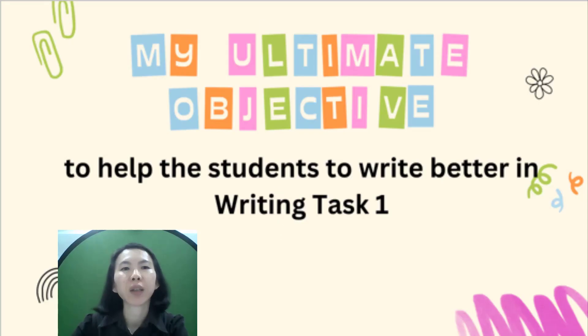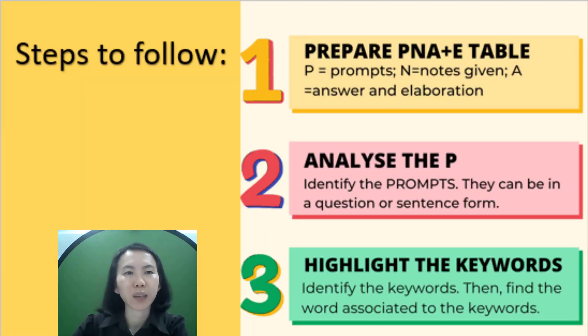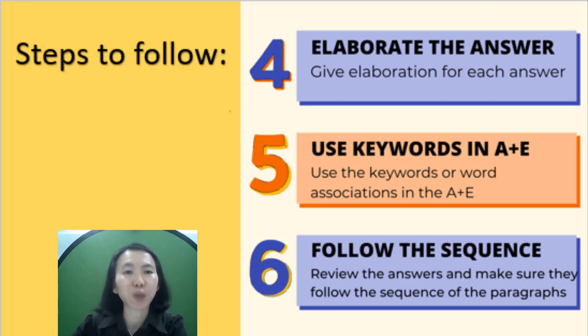My ultimate goal is to help students write better in writing task one. There are six steps to follow. Firstly, students prepare the PNKA plus E table on Google Docs or Google Slides. Then they analyze P, which is prompts. Subsequently, students highlight the keywords and the words suggested under notes. Fourthly, students must not fear to elaborate their answers. Next, students should use the keywords in A plus E when elaborating their responses. Finally, if they answer following the PNKA plus E table, they will also follow the sequence of the paragraphs.